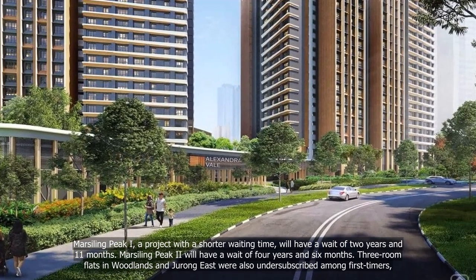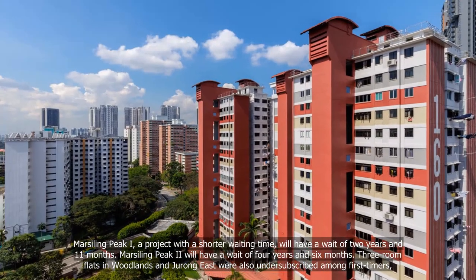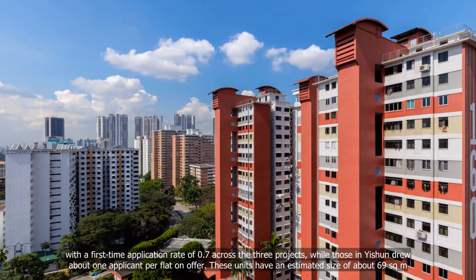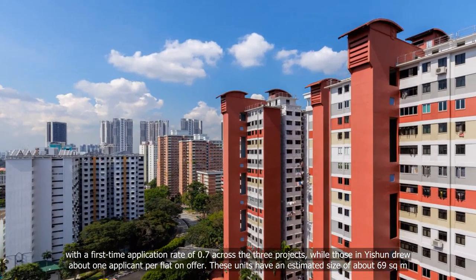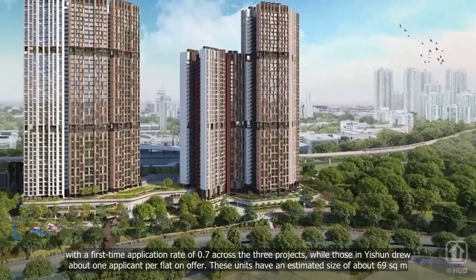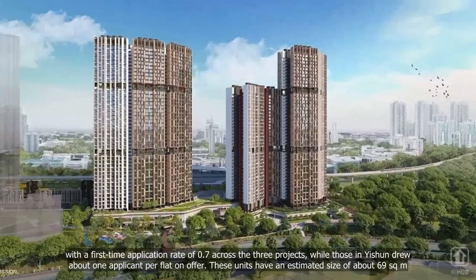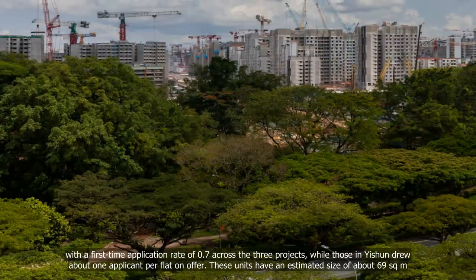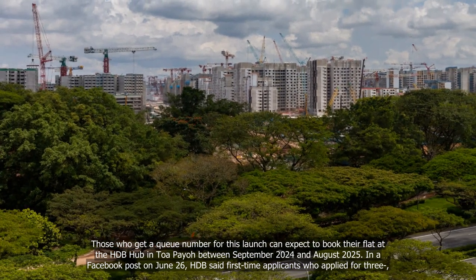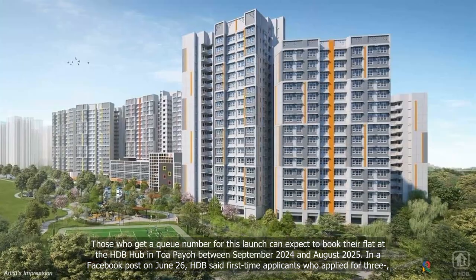Three-room flats in Woodlands and Jurong East were also undersubscribed among first-timers, with a first-time application rate of 0.7 across the three projects, while those in Isshuan drew about one applicant per flat on offer. These units have an estimated size of about 69 square metres. Those who receive a queue number for this launch can expect to book their flat at the HDB Hub in Toa Payoh between September 2024 and August 2025.